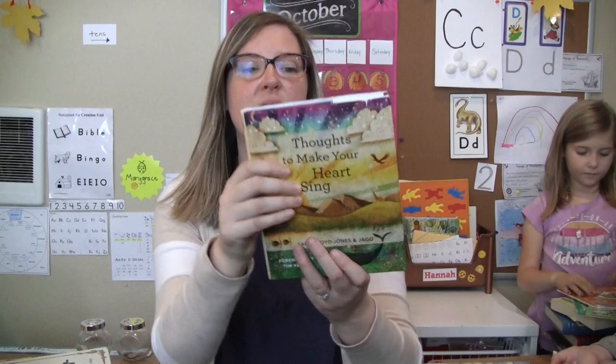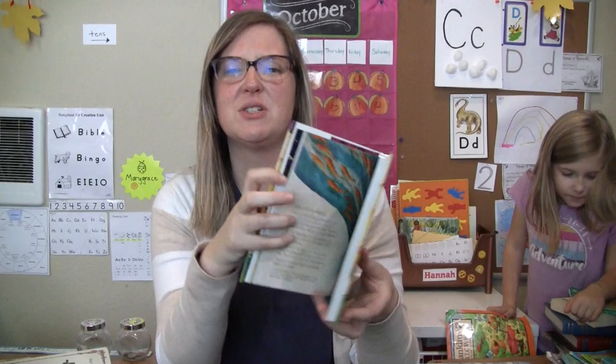This one looks in perfect condition. Thoughts to Make Your Heart Sing by Sally Lloyd-Jones and Jago. I was excited to find this — we have the Storybook Bible that she wrote, and this is fun poems to go with it. It's in perfect condition.